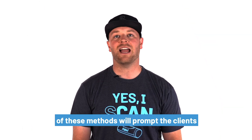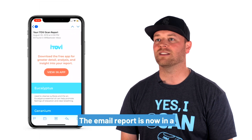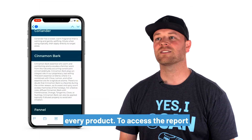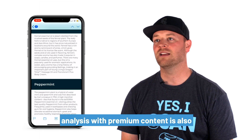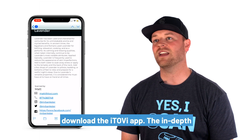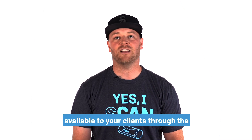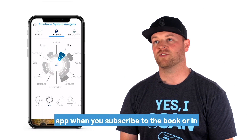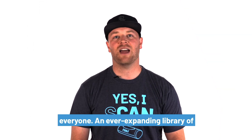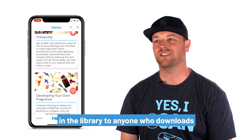Each of these methods will prompt the client to download the iTOVI app, but your clients don't have to download the app. The emailed report is now in a printer-friendly format, and expanded product descriptions are available for every product. The content from the reference books is available to your clients when they download the iTOVI app, or in a free 14-day trial available to everyone. An ever-expanding library of usage content is also shareable and free in the library to anyone who downloads the iTOVI app.